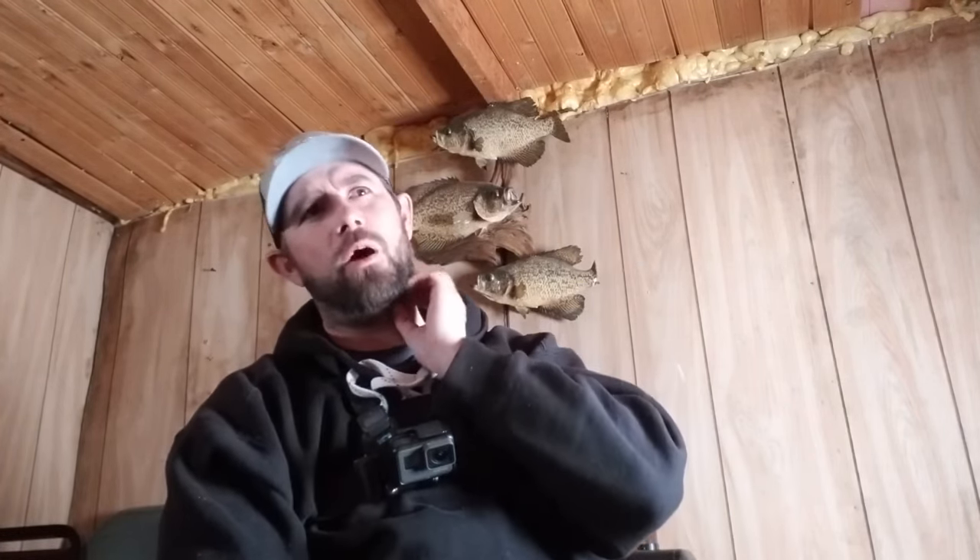What we got going on here is there's a point that comes out. Right now we're right on the edge of the point, we're in like 17 feet of water. It goes all the way up to like 12 back here and all the way down to like 24 out there. These fish are just cruising up onto this point, and you can literally see the bottom when I look down there.